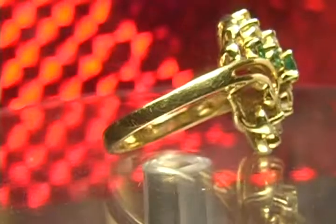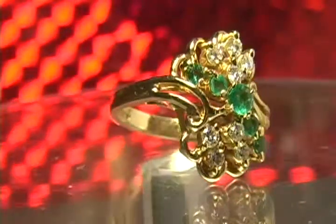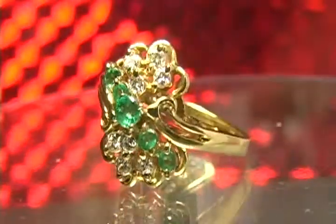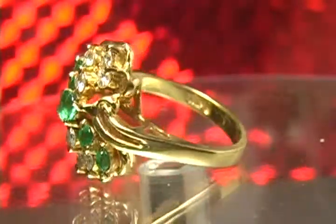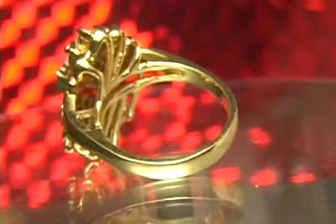My price to y'all for this beautiful, beautiful ring will be $1,895. A jewelry store would charge a good $5,000 for it — my price: $1,895.